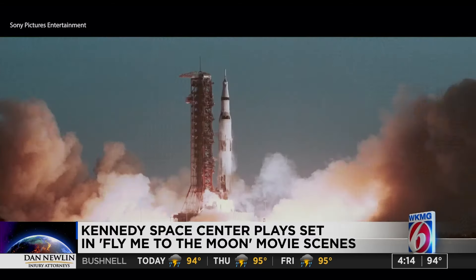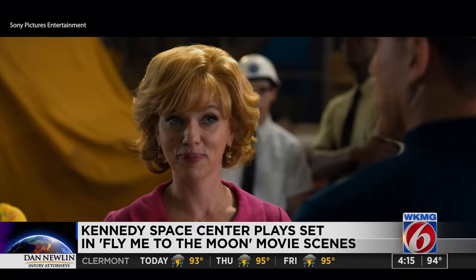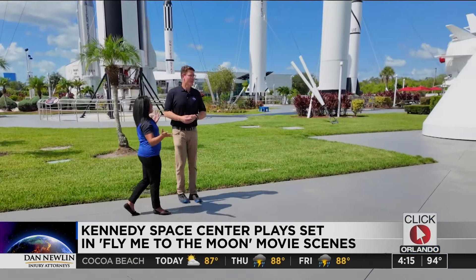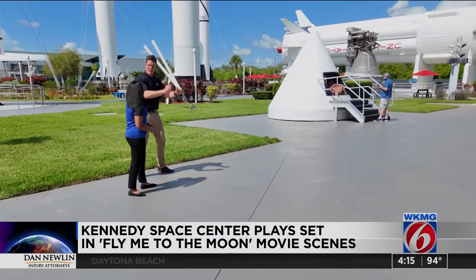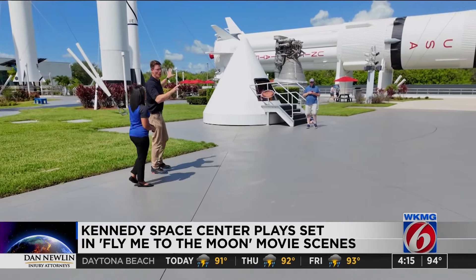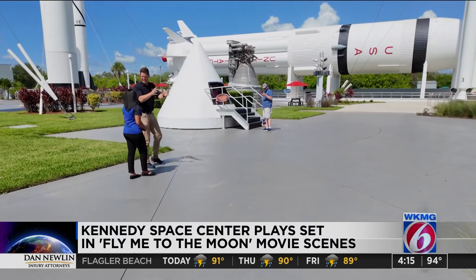Nail says the movie, while fiction, incorporates many historic moments and landmarks from Kennedy Space Center. One of the scenes features the rocket garden here. They brought a LiDAR scanner, set it up, and it meticulously scanned all of this rocket garden. Then they took this entire scene and placed it right next to the VAB. You'd see movie vans traveling down the road and knew some vehicles probably had some stars in them — it was an exciting time.